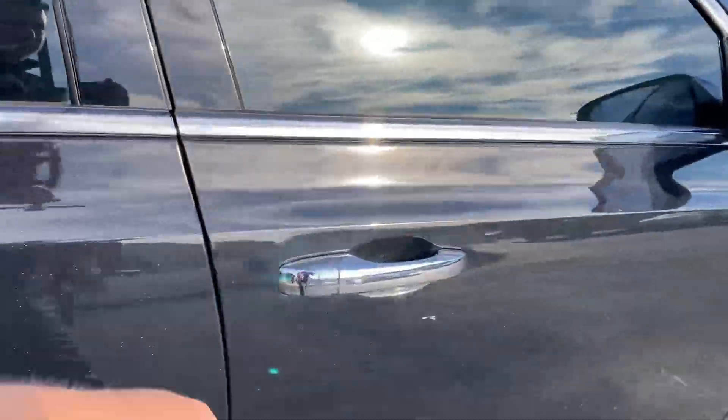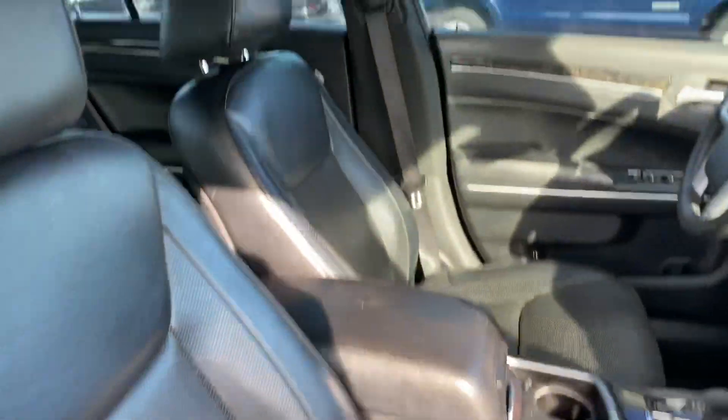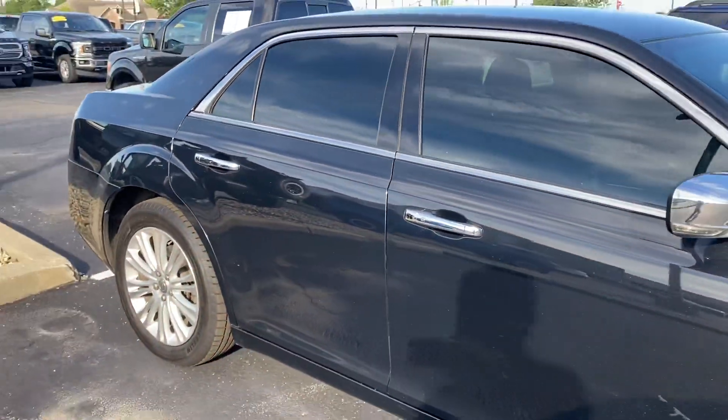Got blind spot monitoring in the mirrors, keyless remote entry, and remote start as well. Nice and clean interior, clean headliner — cleanest 2014 Chrysler I've seen in a long, long time.